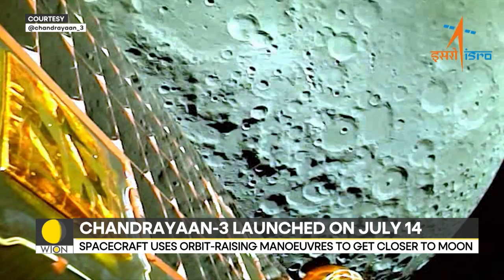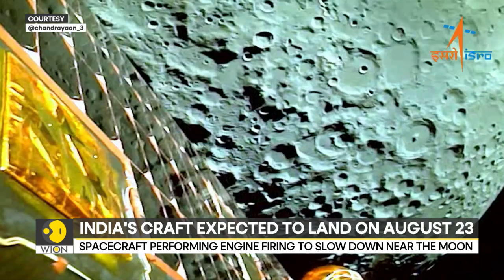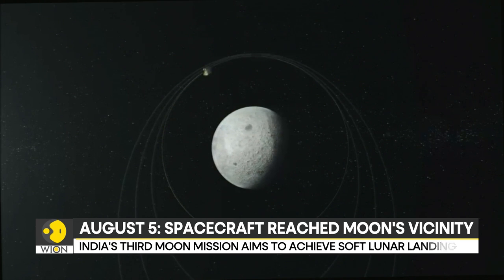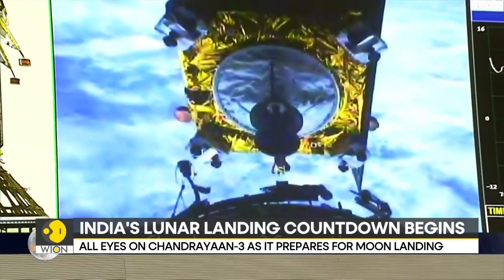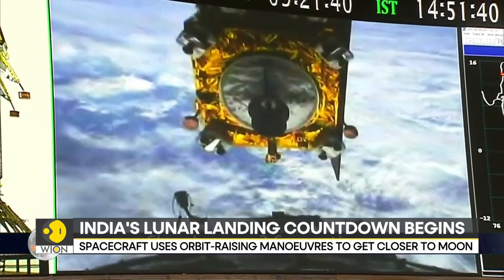In the last few days, on two occasions, the craft performed engine firings to slow itself down. With each engine firing, the craft is slowed down and brought into a lower orbit, closer to the lunar surface. To get further away from Earth, the craft employed orbit-raising maneuvers. As opposed to that, to get closer to the moon's surface, the craft is using orbit reduction maneuvers.